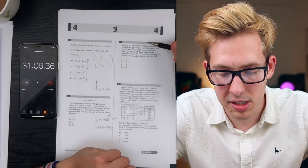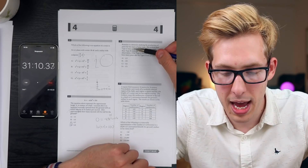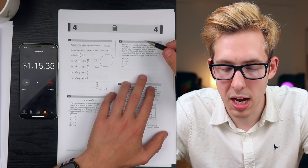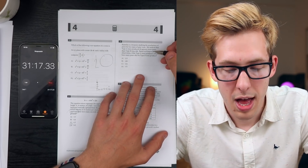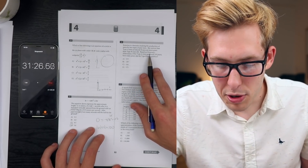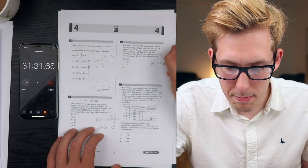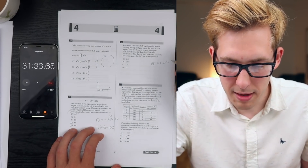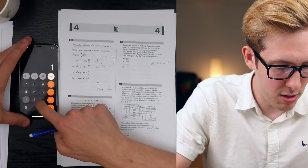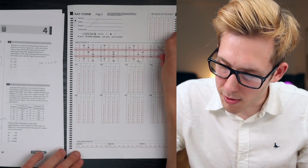Katarina is a botanist studying pear production. She noticed that type A produces 20% more pears than type B. If type A trees produced 144 pears, how many pears did type B produce? Since A equals 1.2 times B, and A equals 144: B equals 144 divided by 1.2 equals 120. The answer is B - a nice round number.